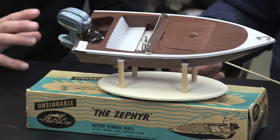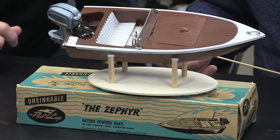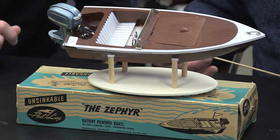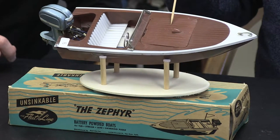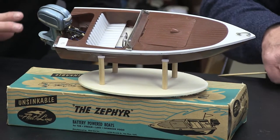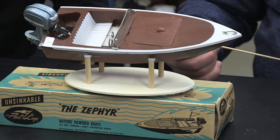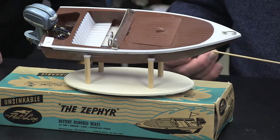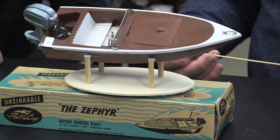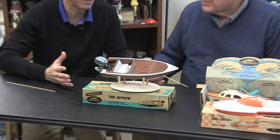Here's the Zephyr — also Fleetline, with an unbranded outboard on the back. It's in good condition and was played with a little bit. The batteries go under the deck — probably C batteries. It does move along. As discussed before, you have to put a string on the front to hold it and get the boat back, or set the engine until it comes back in a circle. It's a neat model of the race boats of that day.